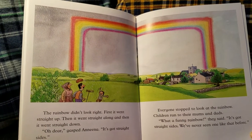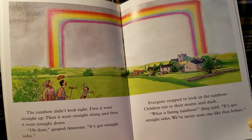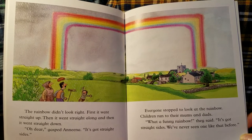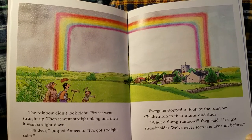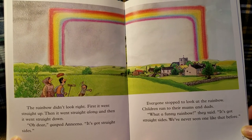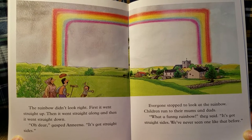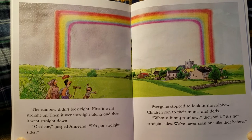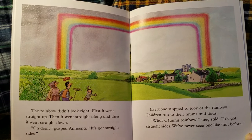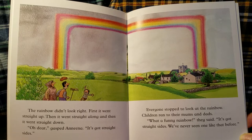The rainbow didn't look right. First it went straight up. Then it went straight along. And then it went straight down. "Oh dear!" gasped Nina. "It's got straight sides!" Everyone stopped to look at the rainbow. Children ran to their moms and dads. "What a funny rainbow!" they said. "It's got straight sides. We've never seen one like that before."